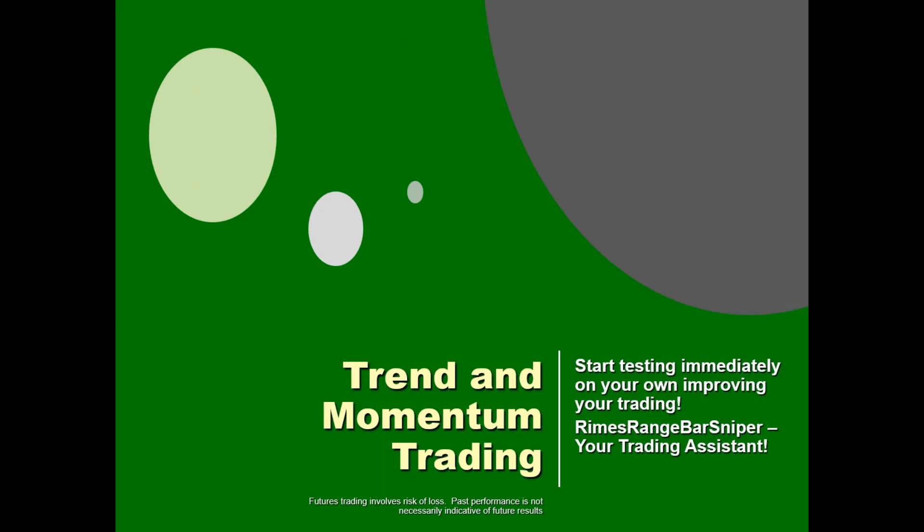All right, people are still filing in, so I'm going to go ahead and start the presentation. We're going to talk about trend and momentum trading today. First I'll give you a little background about me, and then I'll get into a strategy you can immediately start testing on your own. I realize everyone's busy, and many would find the learning curve shortened if a program could do everything I'm teaching — so we will touch on the Rhymes Range Bar Sniper.